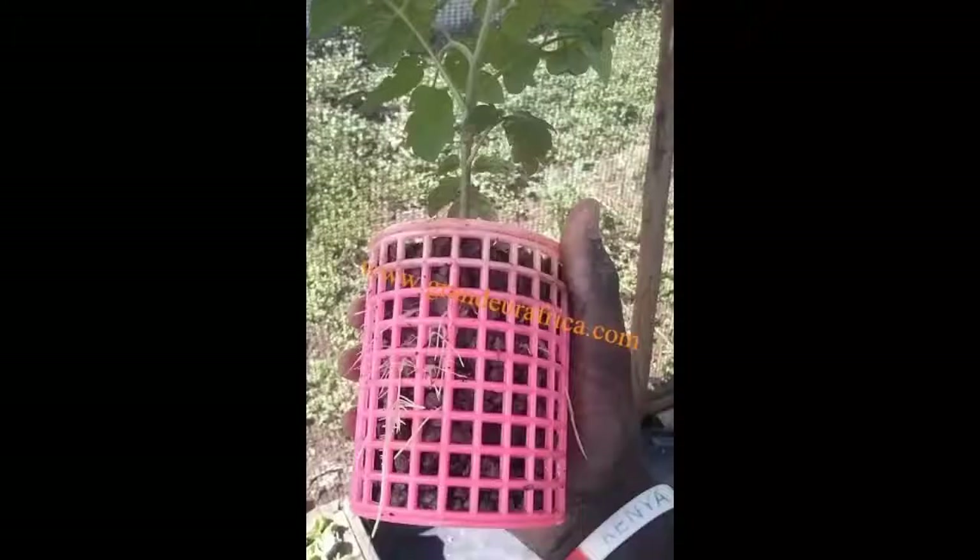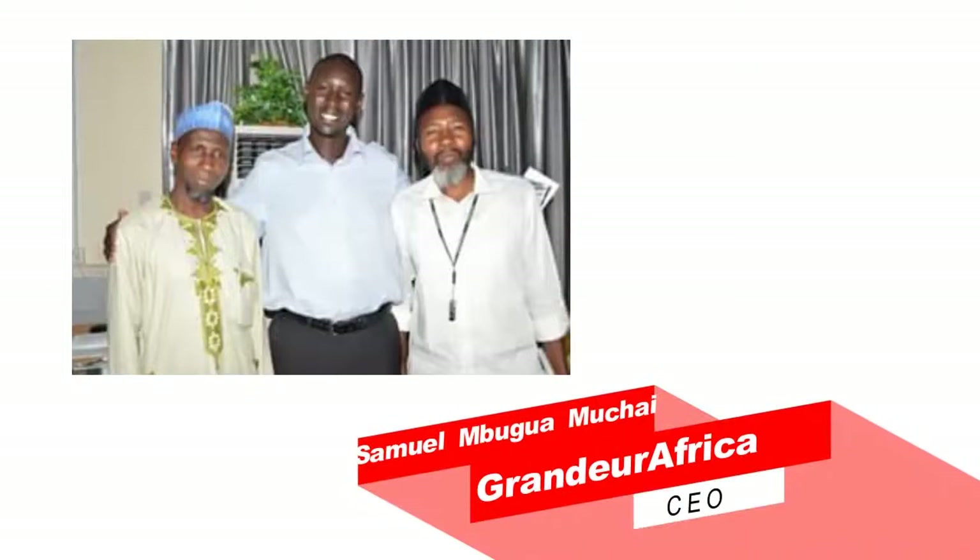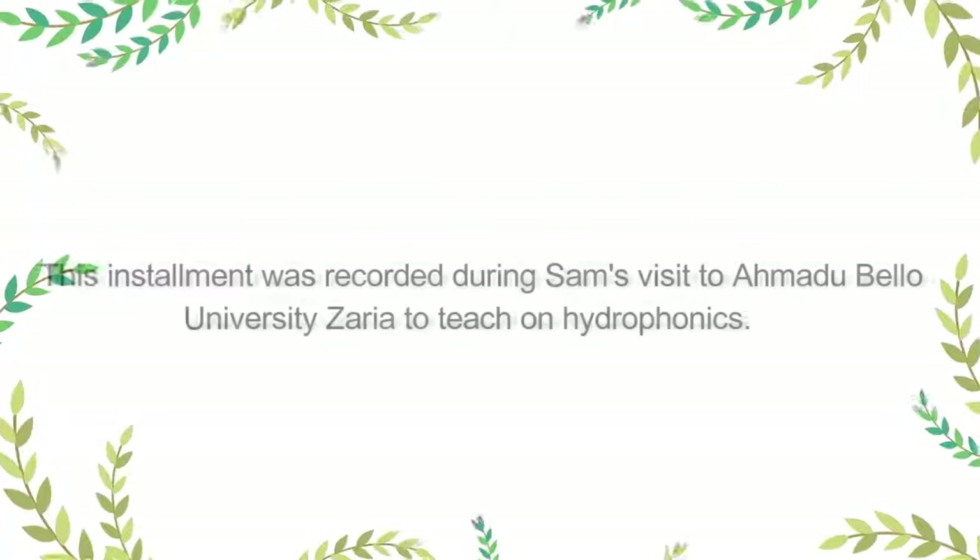Hydroponic technology is a new way of farming innovation, which is soil-less farming, and it is also not dependent on rain. For details about this new farming technology, here with me in the studio is Mr. Samuel Mbwaga-Muchai from Grandua Africa Limited, Nairobi, Kenya, who is on a working visit to NAERLS, Ahmadu Bello University, Zaria. What is hydroponic technology?